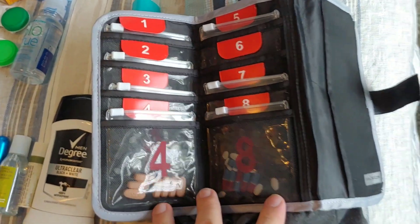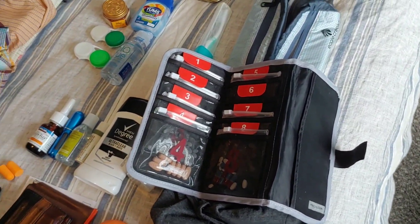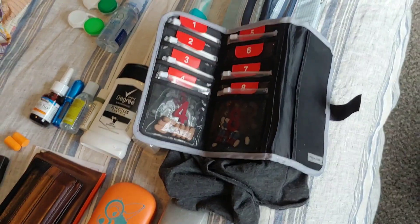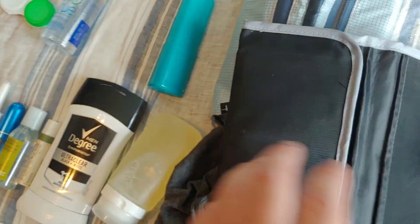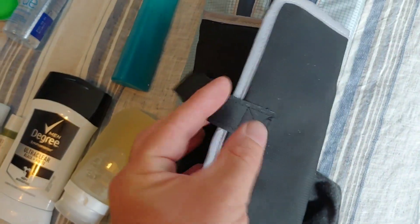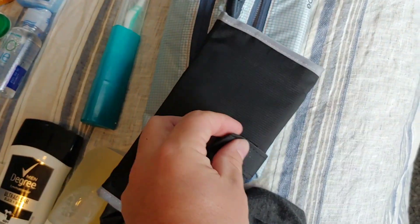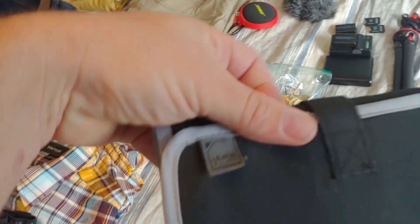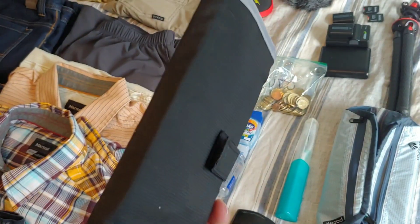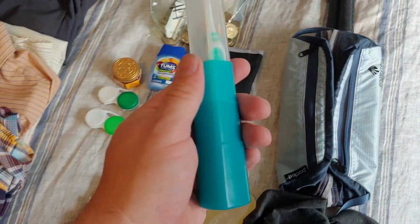This little fella here is my pill pouch. It's got my normal medication, it's got Tylenol, multivitamins, allergy medicine — everything a traveler could need. I know a lot of people don't travel with this much medication, but this works for me. I've been using this Lewis and Clark pill protector for years.